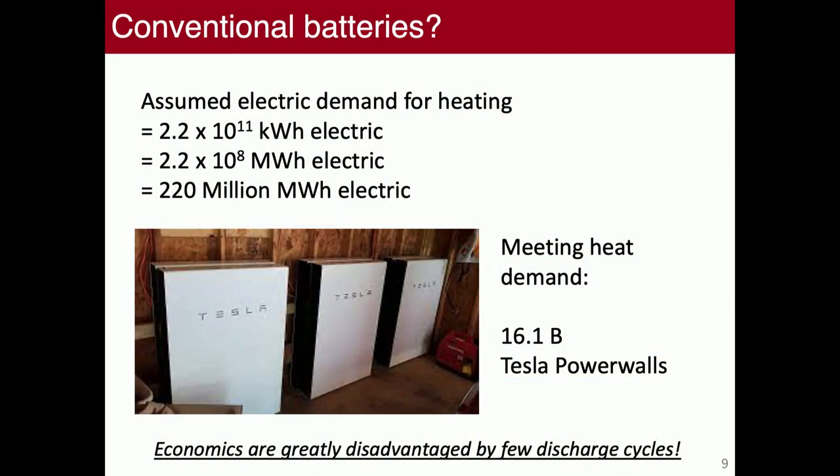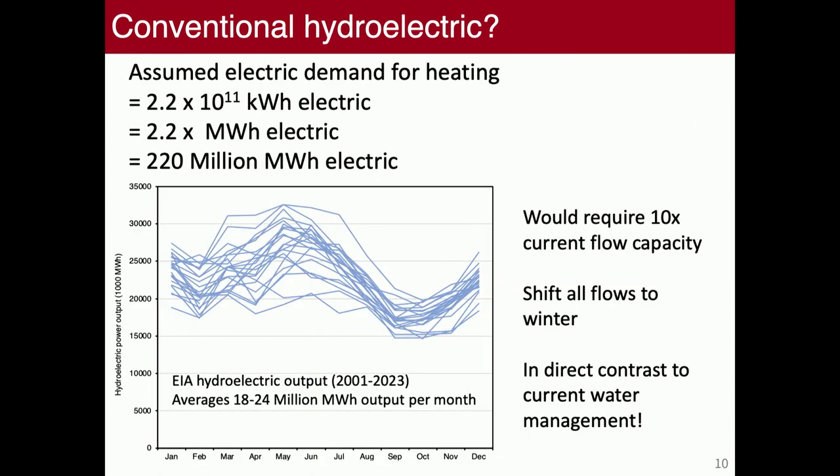The economics are greatly disadvantaged for seasonal storage by the few discharge cycles situation. This is slow charge, slow discharge over seasons — not what battery systems are built for. Hydro looks like it fits this profile. Hydro is this seasonal-scale massive storage. We're still looking at 220 million megawatt hours of electric. Monthly hydro output is about 20 million megawatt hours per month, so we'd need about 10 months of hydro output — or roughly a 50 to 100x scale-up. We're talking about landscape scale.